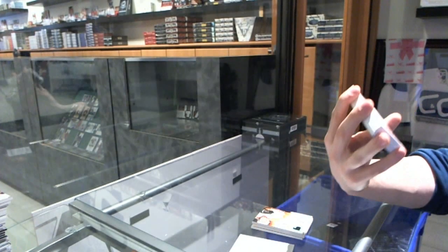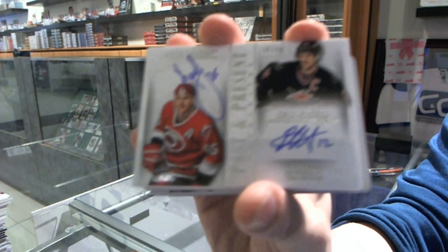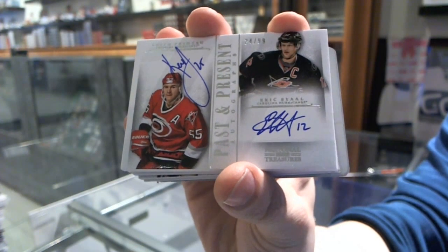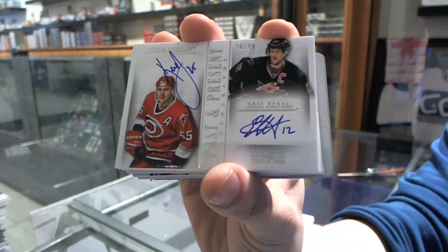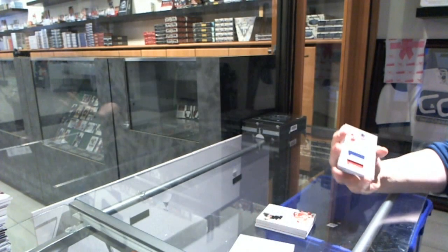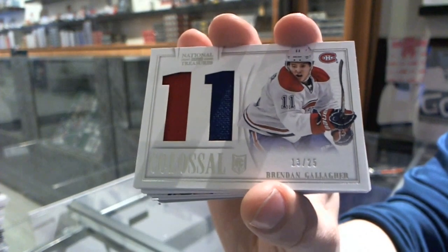We've got a Past and Present dual autograph, number 24 of 99 for the Carolina Hurricanes, Keith Primo and Eric Stahl. We've got a Colossal Jersey Prime, number 13 of 25 for the Montreal Canadiens, Brendan Gallagher.